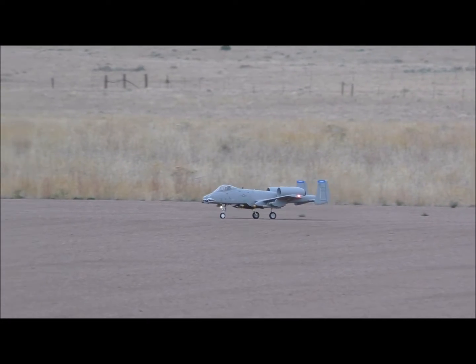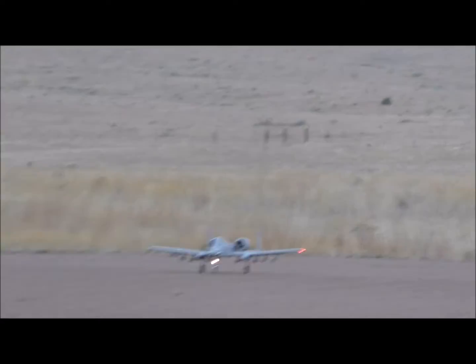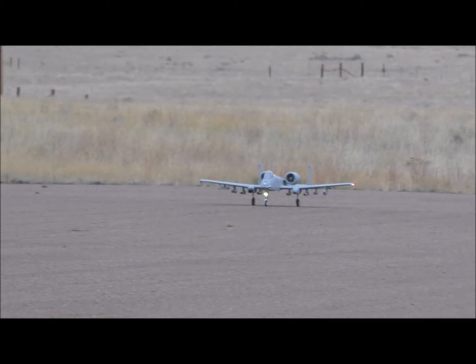This is gonna be some interesting video, we think. Let me get up here in front of you there. Alright, I'm ready.